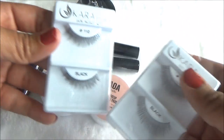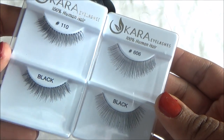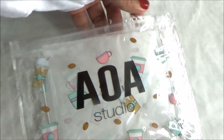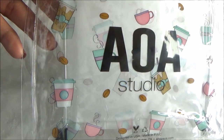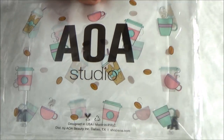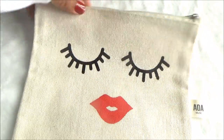I also ordered two sets of eyelashes to see if I like them — they say 100% human hair, so we'll see. I got a little pouch with a slider top, just a cute cosmetic bag with little coffee cups on it by AOA Studio — I think it's adorable. Another bag by AOA that I picked out is more canvas-style with a zipper top, and the design is only on one side, but it's super cute.